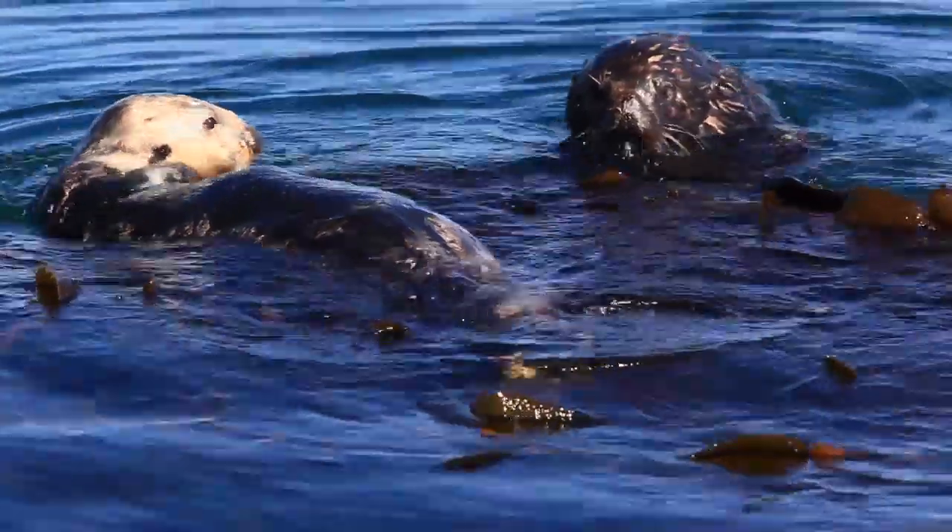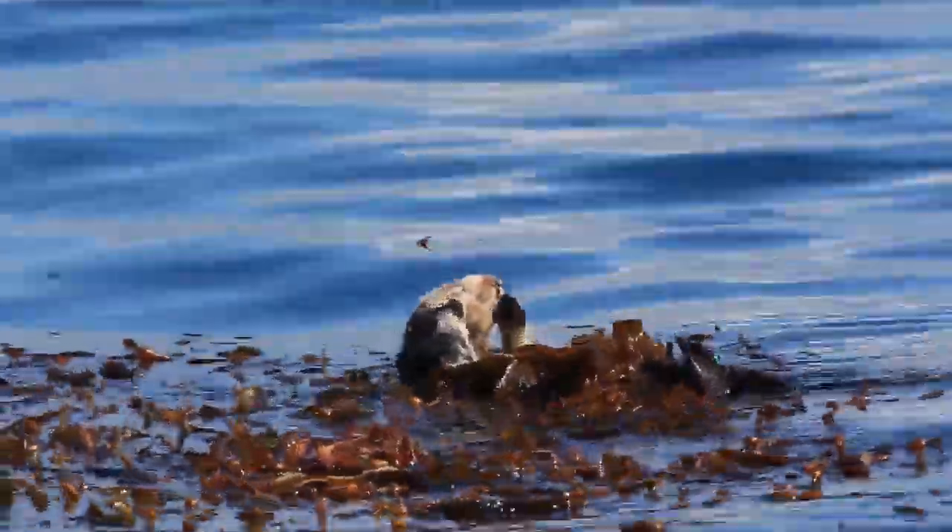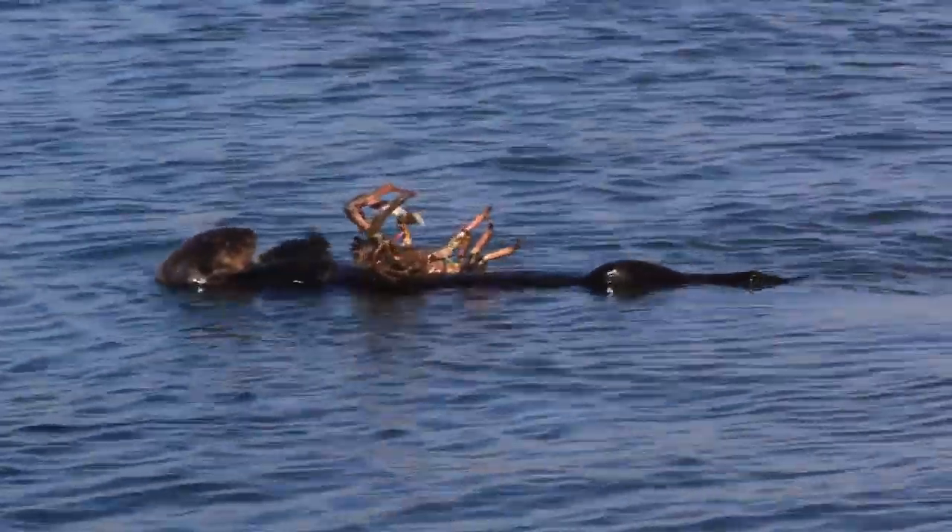Here we are out on the Granite Point Trail. Everybody's asked where the otters are, and this is a fantastic place to find the otters fishing and or eating. Everybody also asks what is it that they eat. Well, that depends on where they are, but here at Point Lobos they have a variety of things they eat.